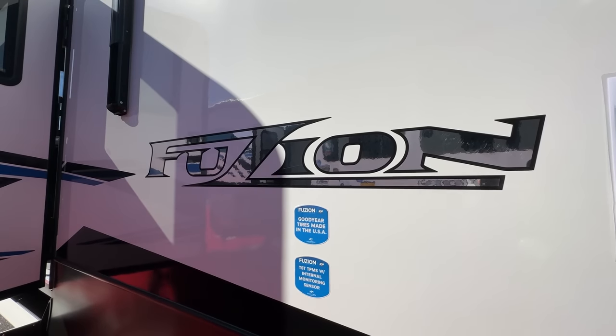We're here at Keystone RV and we're going to be taking a look at the Fusion 421 with a convertible garage — hot on the market, totally different. We're going to take a quick look.